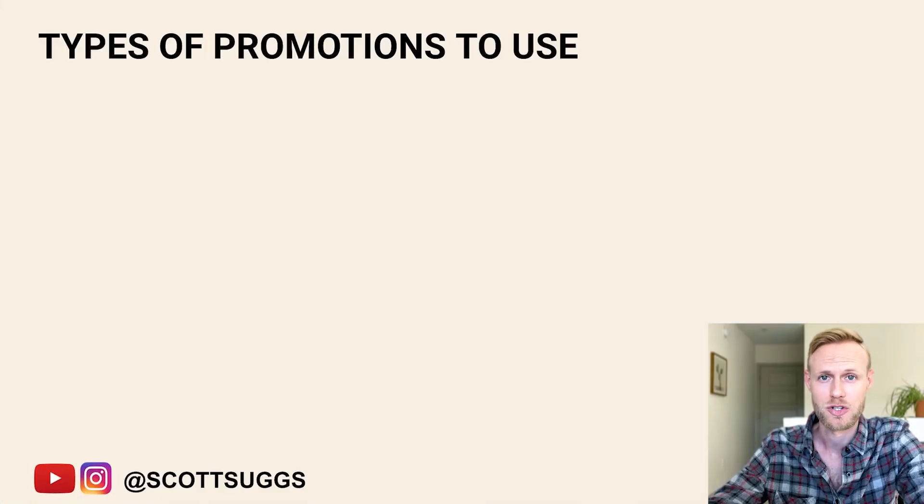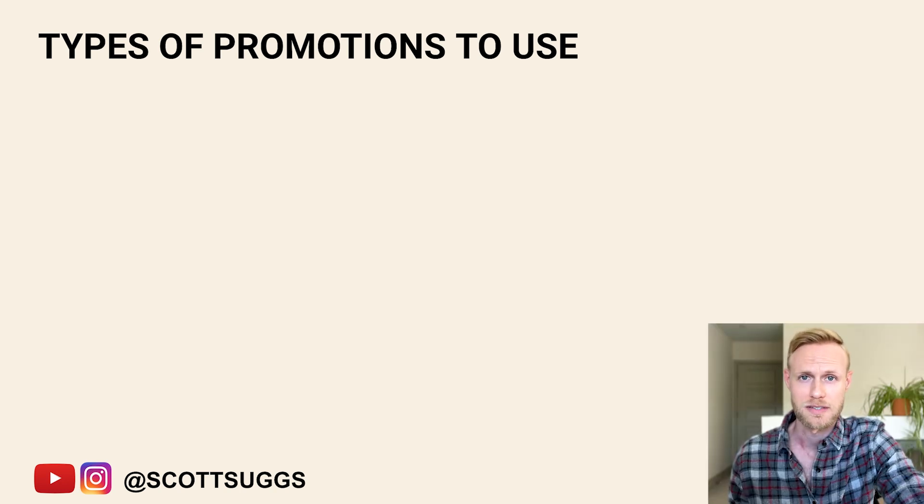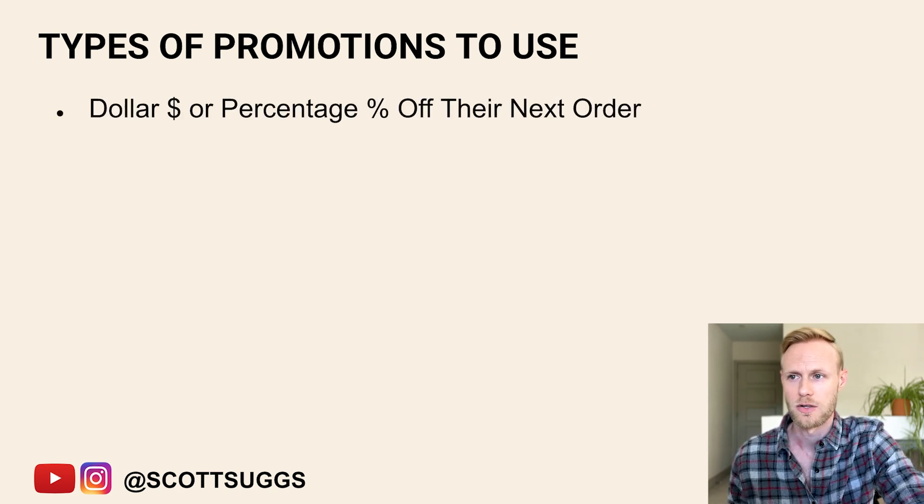Let's go over some of the different types of promotions you can use in your inserts, and I'm going to give some real-life examples right afterwards. Not all these promotions will make sense for every product, but you can pick and choose the ones that make the most sense for yours. The first one is a dollar off or percentage off their next order, or off of another product you may have if you're trying to do some cross-selling.